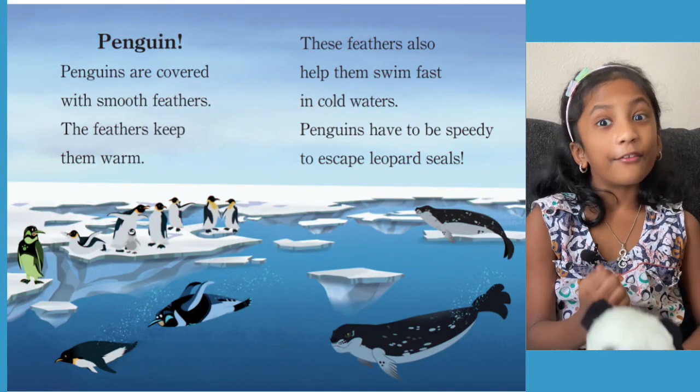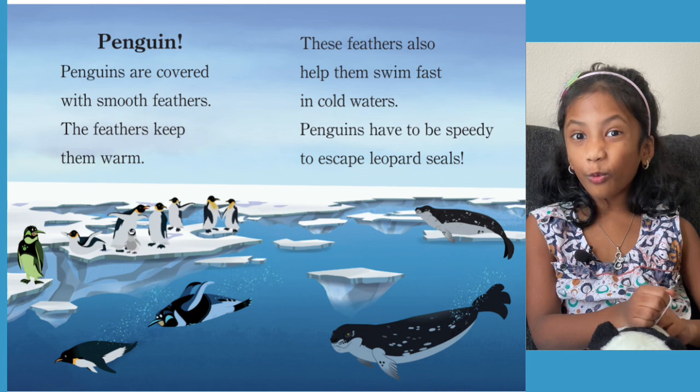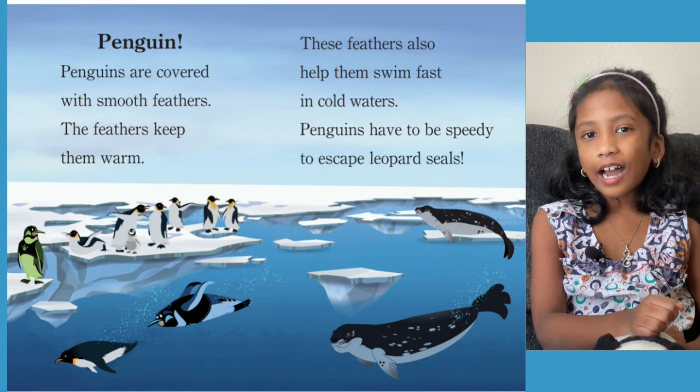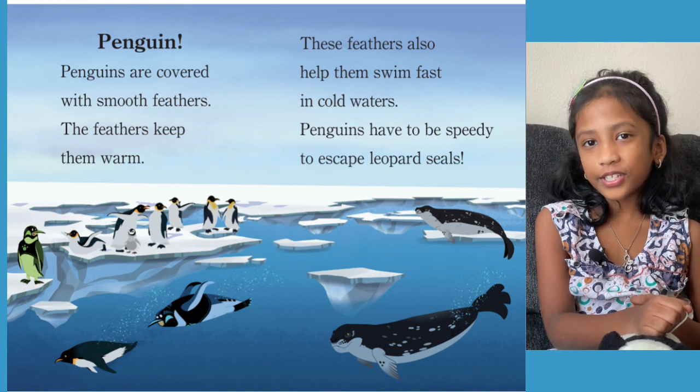It's the feathers that keep the penguins warm in the icy cold water. And I think penguins need to be extra fast so they can escape those leopard seals.